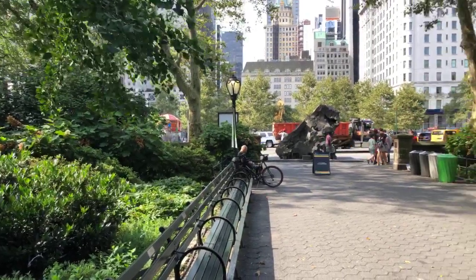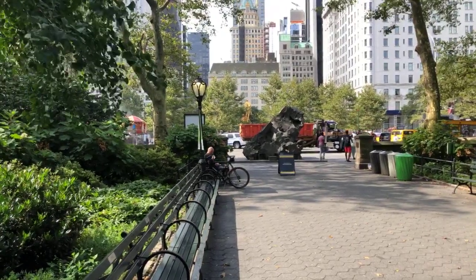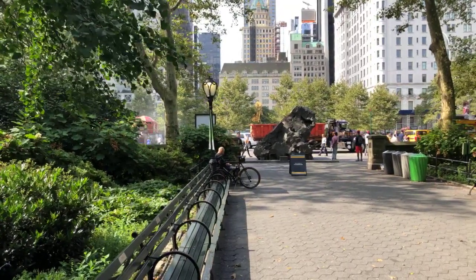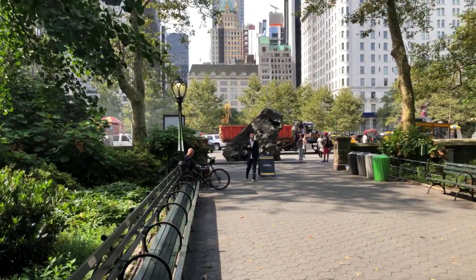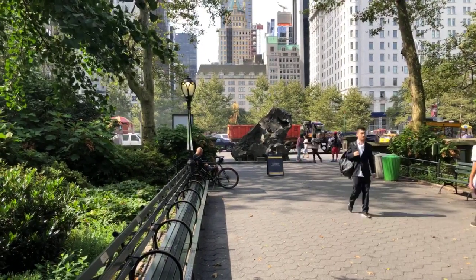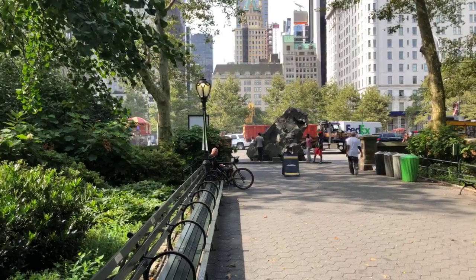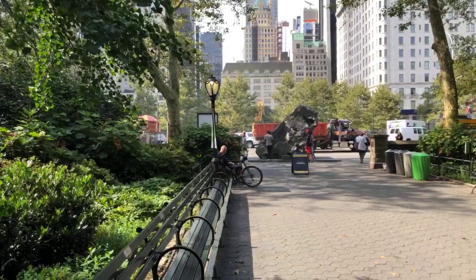Today we're here on the southern edge of the park to take a look at what from this perspective kind of looks like a piece of rock, just like the many rocks we have all throughout the park. The only difference is that this rock we appear to have in front of us is not a rock but actually a sculpture — a sculpture that from this perspective looks like a piece of Manhattan mica schist, the bedrock of Manhattan, what allows developers to build such tall skyscrapers, and one of the defining features of the design of Central Park.